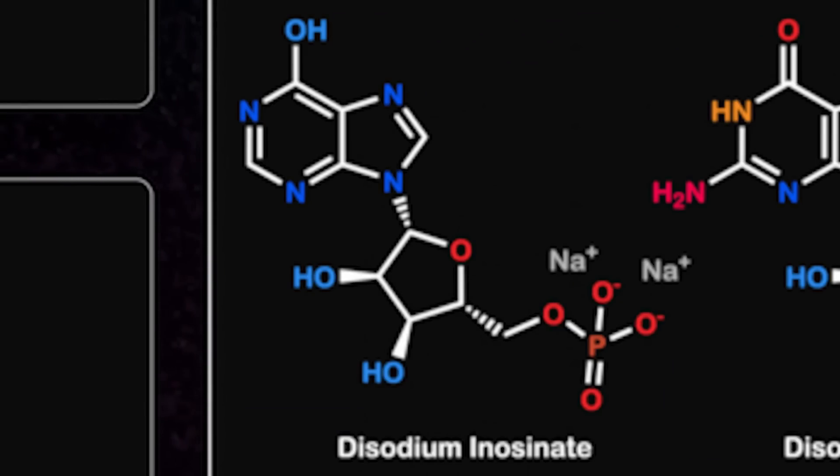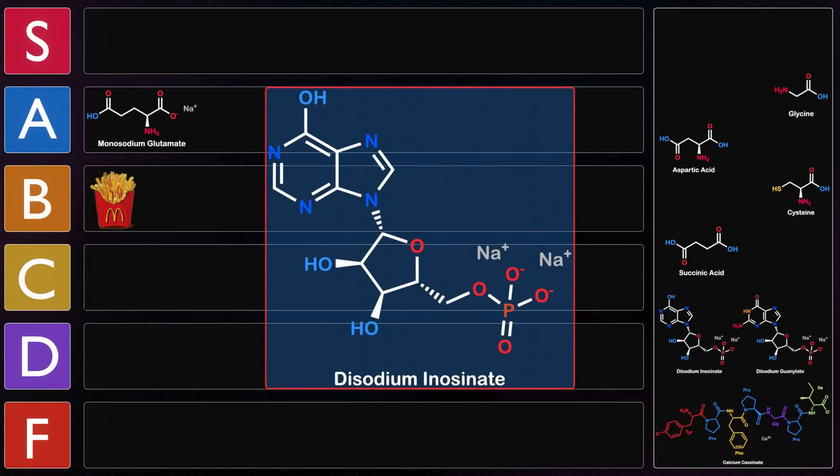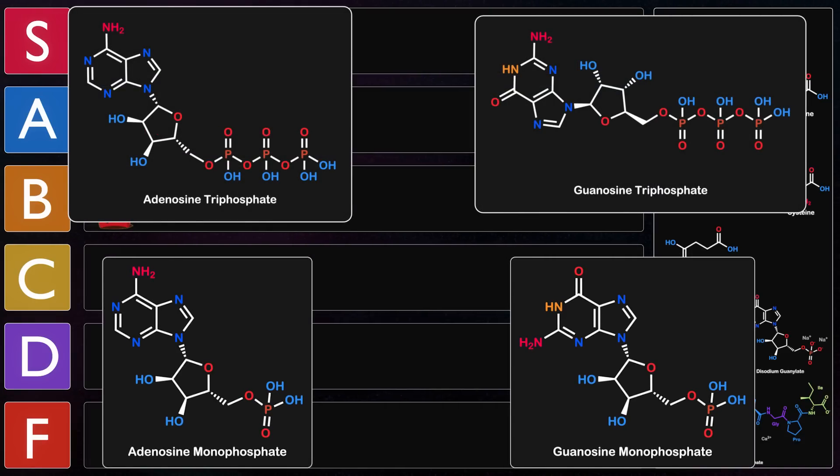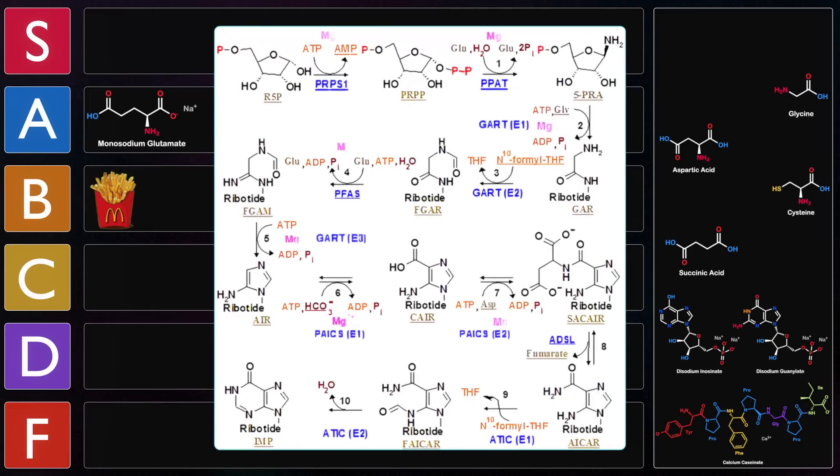Next we have disodium inosinate and disodium guanylate. Disodium inosinate is the disodium salt of the purine nucleotide inosine monophosphate, also known as IMP. IMP is used as a precursor for AMP and GMP — adenosine monophosphate and guanosine monophosphate — nucleotides important for regulation and as building blocks for energy sources such as ATP and GTP. The synthesis of IMP is long and complex, starting with PRPP (5-phosphoribosyl-1-pyrophosphate) and synthesizing the purine ring through successive steps of phosphorylation and nucleophilic displacement.